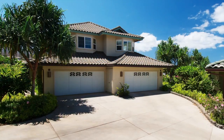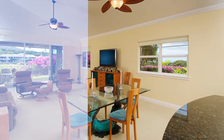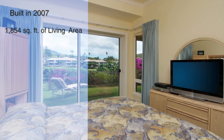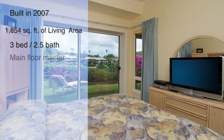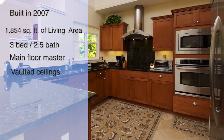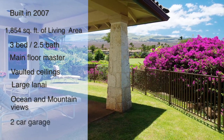Now let's recap on this great condo at 151 Kaila Place in Kaimalu. It was built in 2007, it has 1,854 square feet of interior space, three bedrooms, a main floor master bedroom, vaulted ceilings in the great room, a large lanai, ocean and Haleakala views, and a two-car garage.